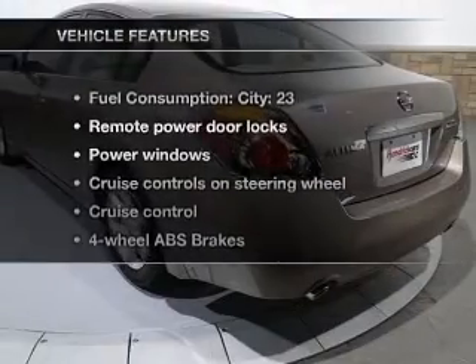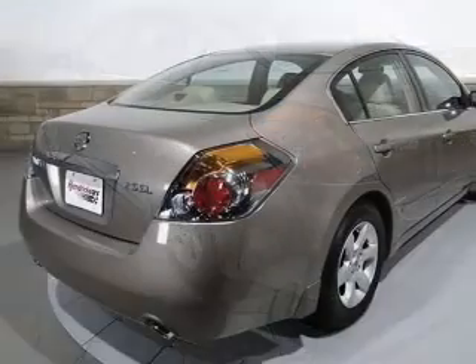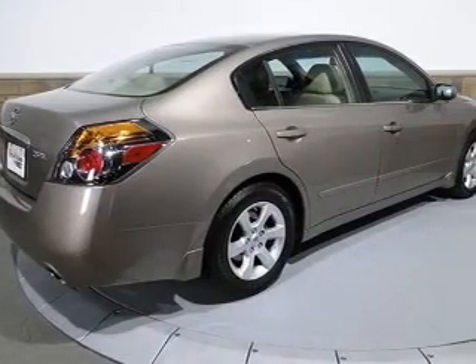And with these notable features, you won't want to miss out on the opportunity to own this amazing ride: air conditioning, power door locks, power windows, power steering, cruise control, power mirrors, and an adjustable tilt steering wheel.